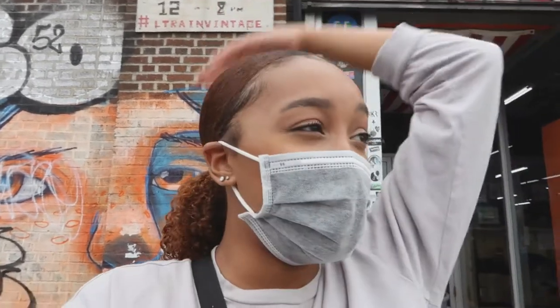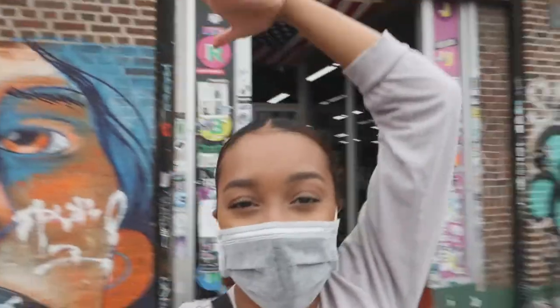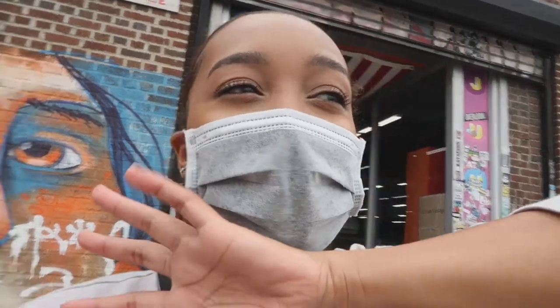What's up y'all, it's your girl Tamiki and you're tuned in to get another video here on my channel. Thank you so much for tuning in today. As you can tell by the title, today we are thrifting. We are in Brooklyn. I'm already here at the thrift store — this thrift store is called L Train Vintage. For those of you who thrift a lot and you live in New York, you've probably already heard of it. It's a really popular thrift store.